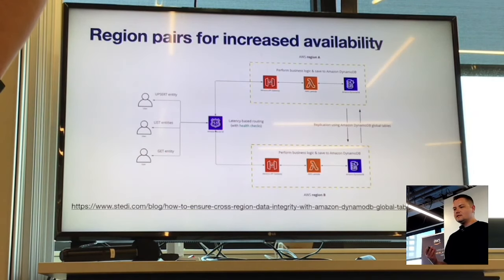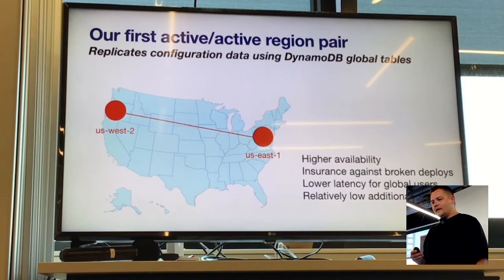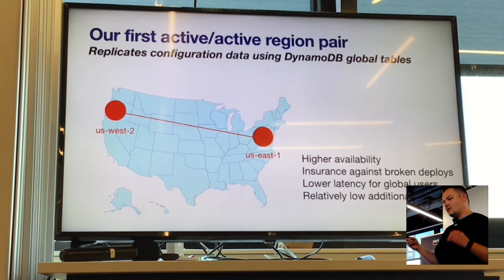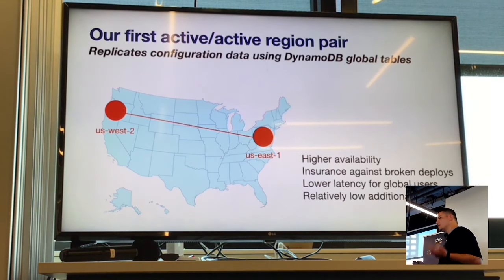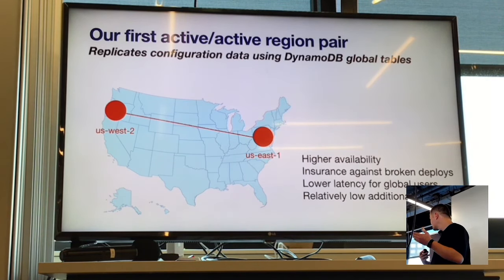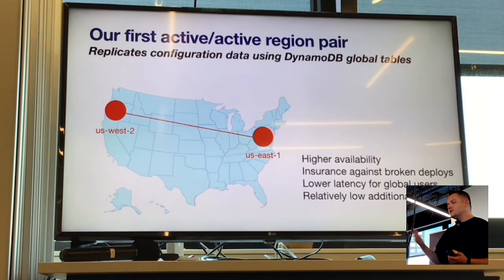On the front door we use Route 53, the DNS service from Amazon, to load balance between these regions. There's one endpoint that customers can hit on Steady.com, and we route them depending on latency to the closest region. We use the term 'region pairs' — the first region pair we are running replicates between US-East-1 and US-West-2. One clear benefit is higher availability. Even though AWS regions are typically very highly available, incidents do happen — there was a rather large one in US-East-1 in November or December.